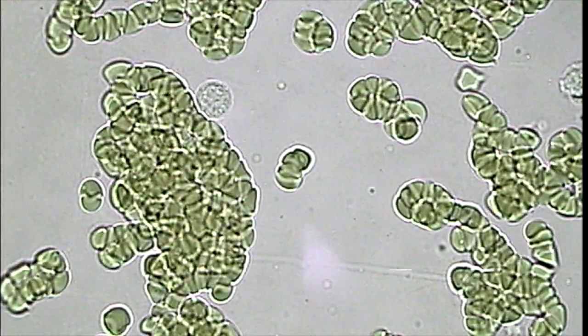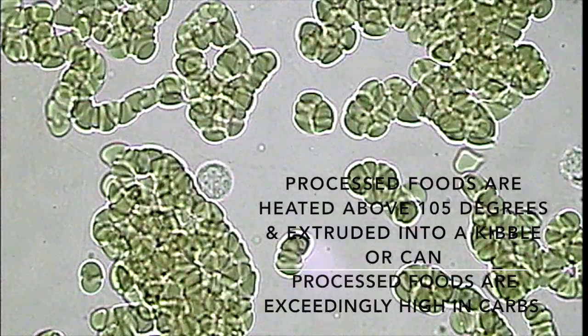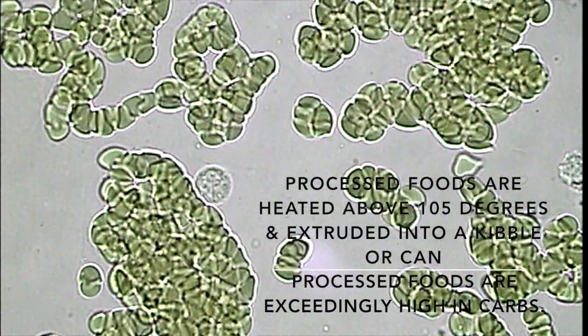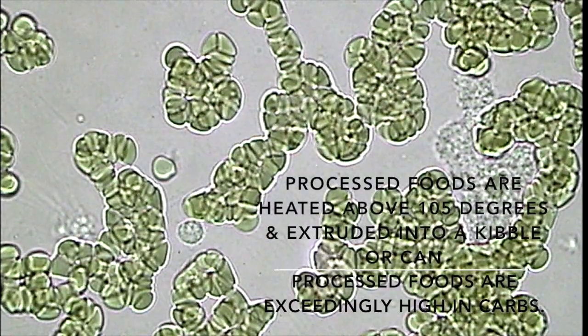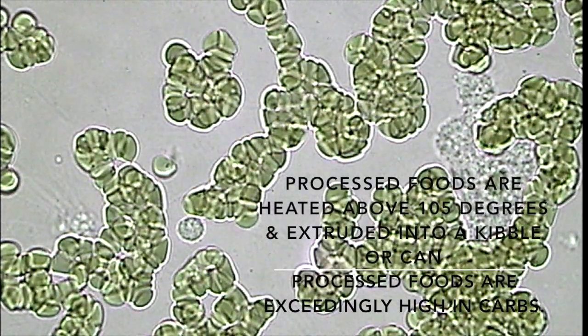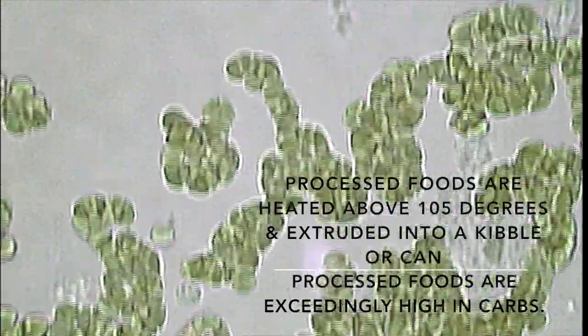Chelsea, like many cats, was being fed a highly processed cat kibble. The high carbohydrate in the kibble is one of the reasons why she had so much yeast overgrowth in her blood. The yeast is that white granular looking material that you see on the right of the screen.